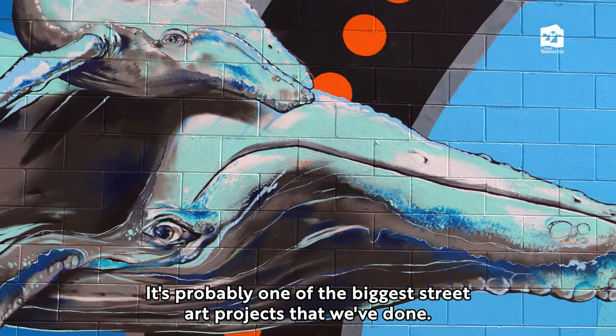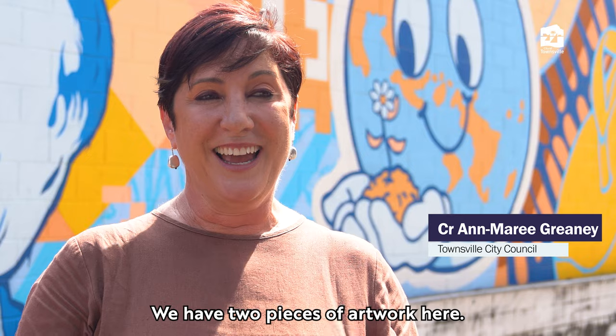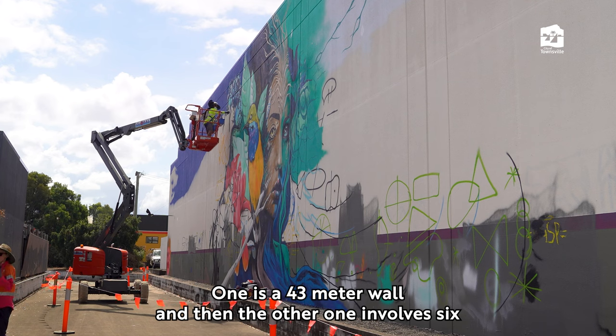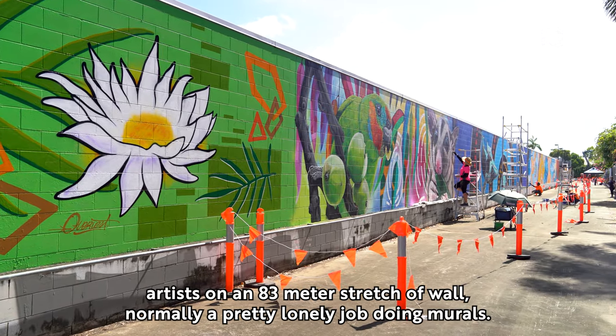It's very exciting. It's probably one of the biggest street art projects that we've done. We have two pieces of artwork here — one is a 43 metre wall, and the other one involves six artists on an 83 metre stretch of wall.